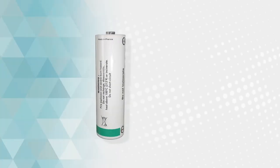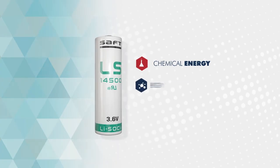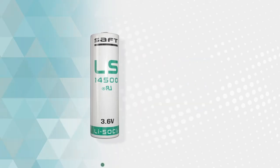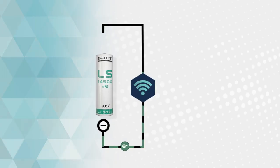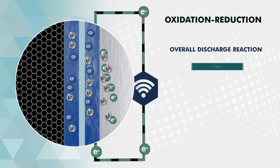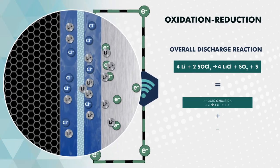A battery is a system which stores chemical energy and converts it into electrical energy thanks to an electrochemical reaction. When the battery is connected to an external circuit, such as a communicating device, an oxidation-reduction reaction is triggered, releasing energy in the form of an electrical current.